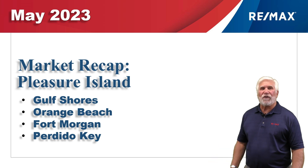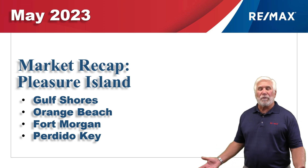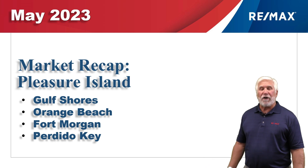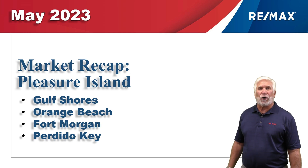This report is for the first five months of 2023 for the single-family residential market here along the beautiful Alabama Gulf Coast — the area we call Pleasure Island — consisting of Gulf Shores, Orange Beach, Fort Morgan, and Perdido Key in Florida.